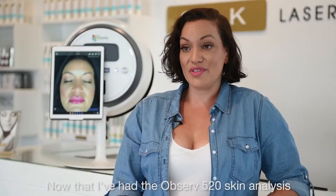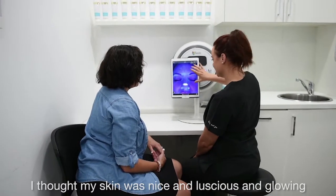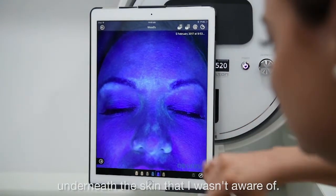Now that I've had the Observe 520 skin analysis, I found it really helpful. I thought my skin was nice and luscious and glowing, but I actually learnt there's a lot of stuff going on underneath the skin that I wasn't aware of.